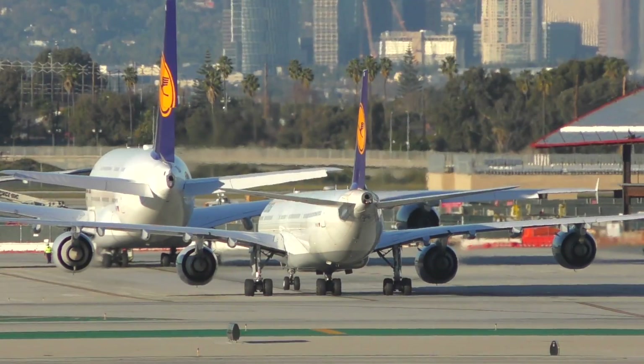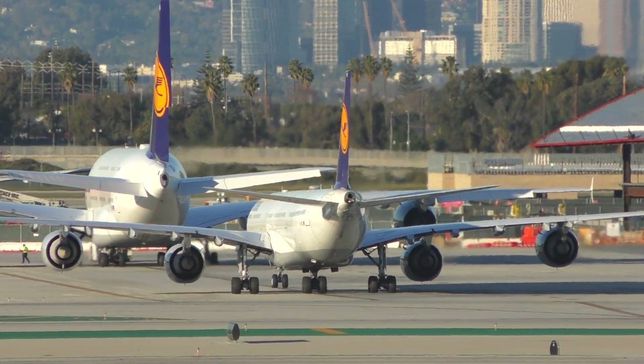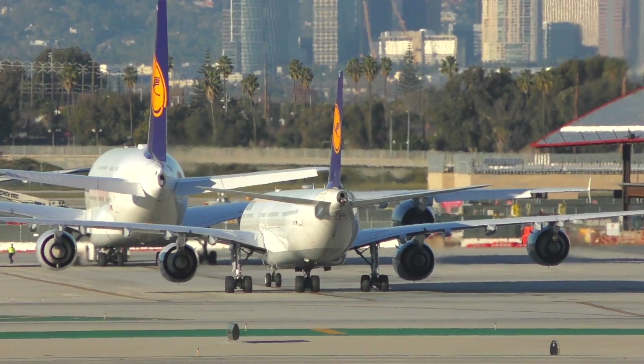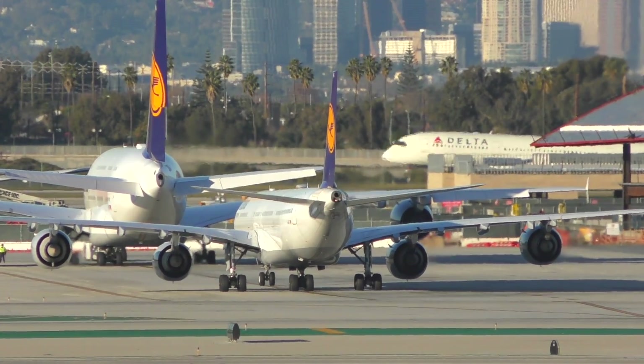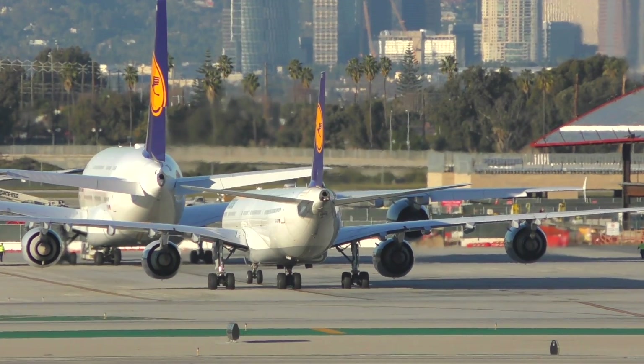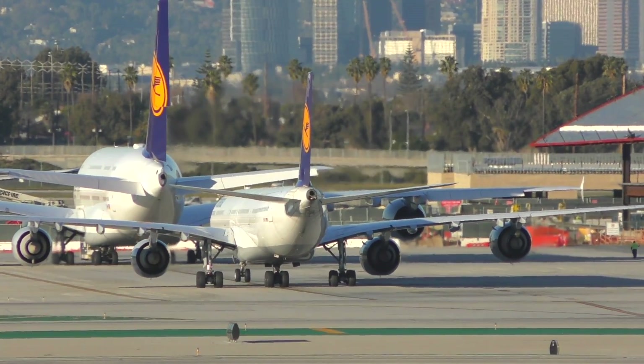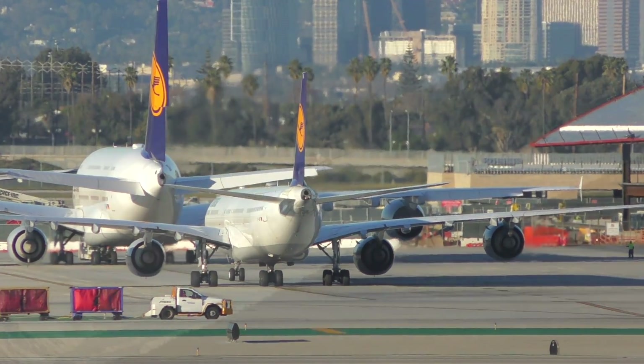Today's focus is on why Airbus skipped the A360 and A370 and went straight to the A380. It's a big jump, and I'm sure many of you wonder why they did it. Unfortunately, we never got any firm answer or firm validation from a board member of Airbus directly. But that doesn't mean we can't make a good calculated guess based off reasoning.